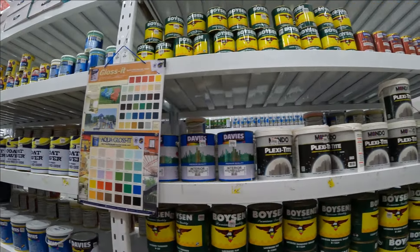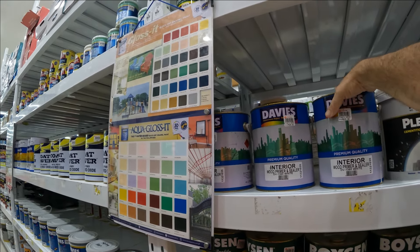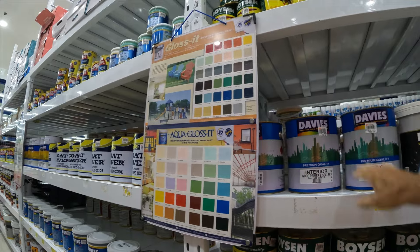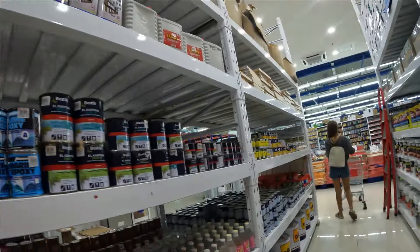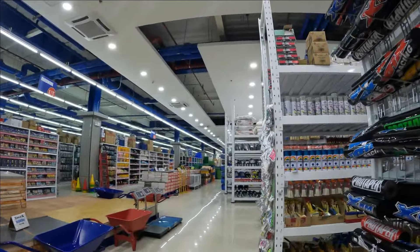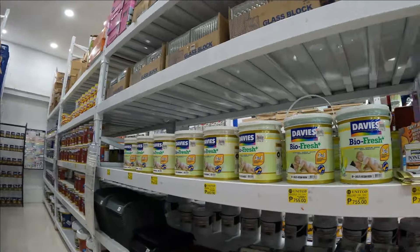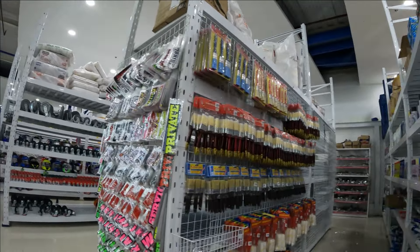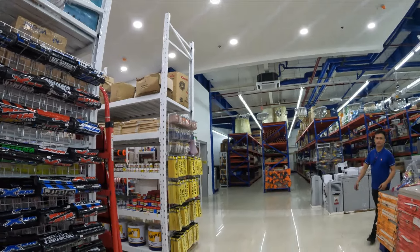This is a lacquer. This one here is 800 pesos - that's like 14 to 15 dollars. No wait, this is wood primer, not paint. Yeah, I'm going to paint my apartment. Well, the landlord's going to paint it but I gave my advice on the paint and he said yes. Let's look - excuse me, where's the paint? The house paint, cheap paint.